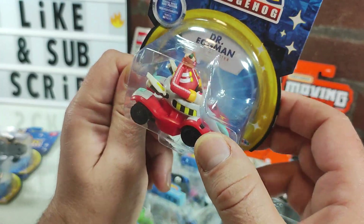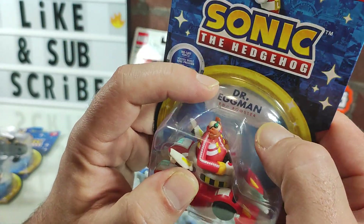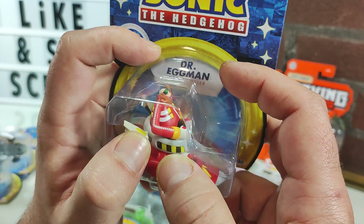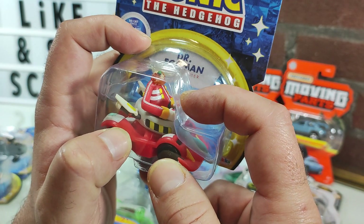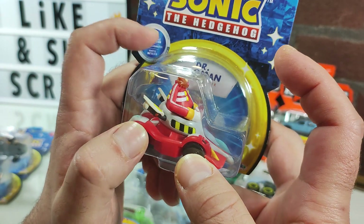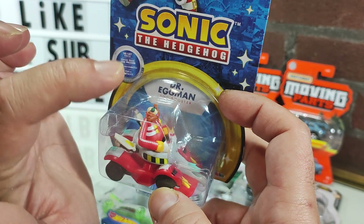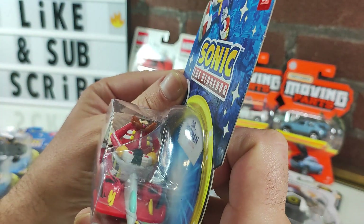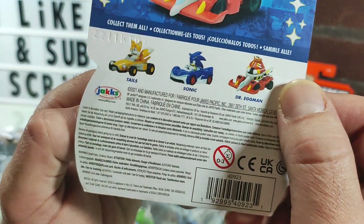I don't recall if I remember him being called Dr. Eggman — I don't think I've heard the name 'Dr. Eggman' before. Not quite sure about that, but that's my opinion.